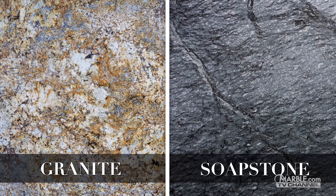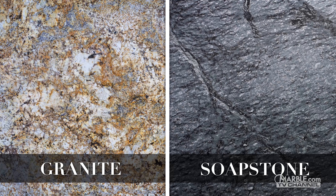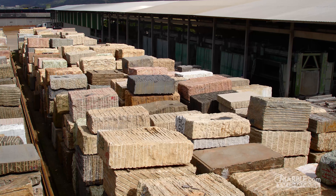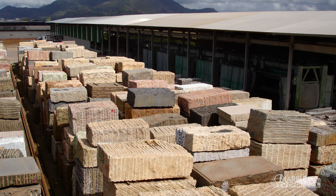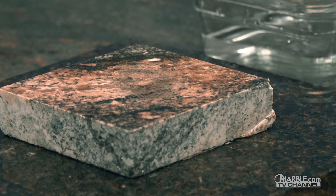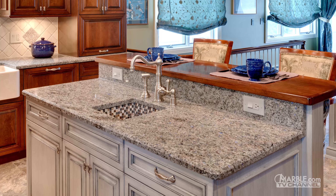Let's talk about the differences between granite and soapstone. Granite is a rock formed by liquid magma that cools and solidifies, making it extremely durable and resistant to both heat and scratches, which means that it will last for a lifetime with the proper maintenance.